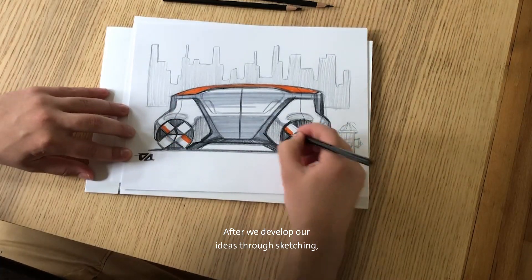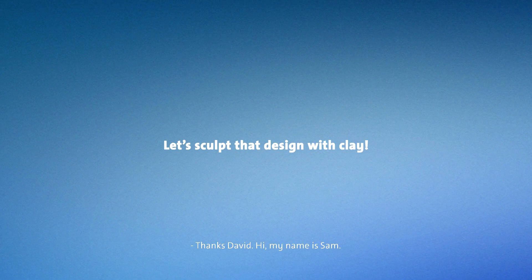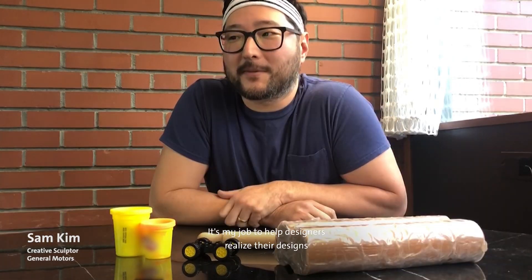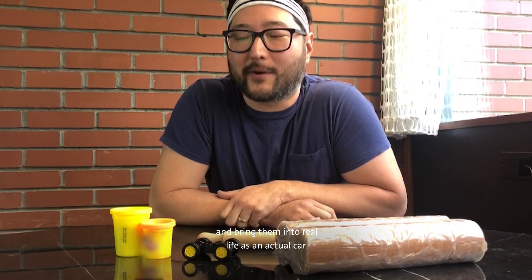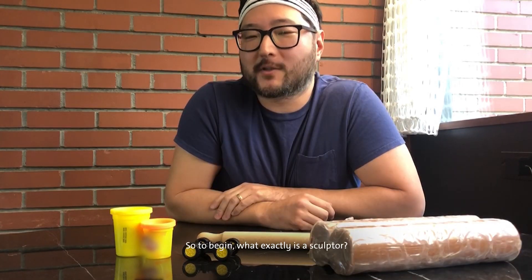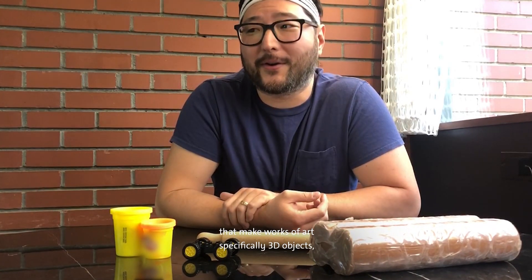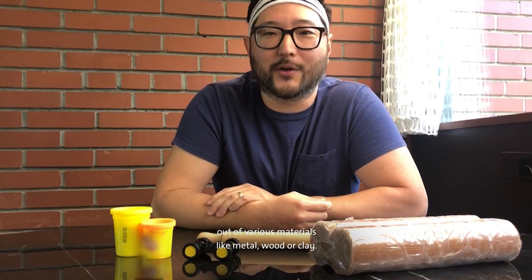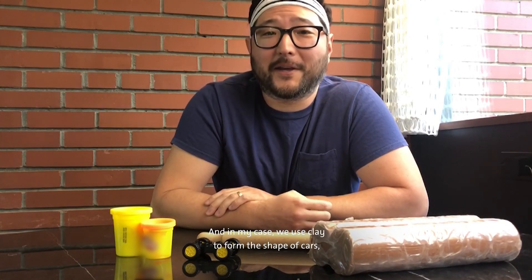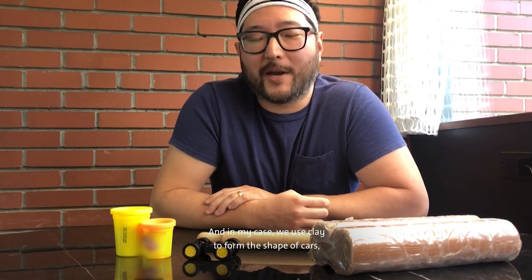After we develop our ideas through sketching, we work with modelers like Sam and Carl to capture these ideas in 3D. Take it away, Sam. Thanks, David. Hi, my name is Sam. I'm a sculptor with GM. It's my job to help designers realize their designs and bring them into real life as an actual car. A sculptor is an artist that makes works of art — specifically 3D objects — out of various materials like metal, wood, or clay. In my case, we use clay to form the shape of cars.